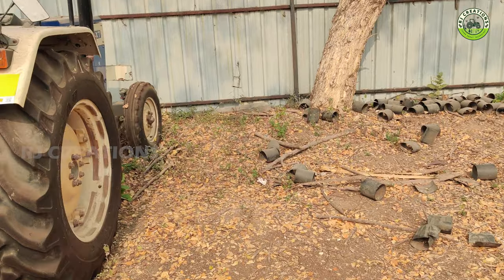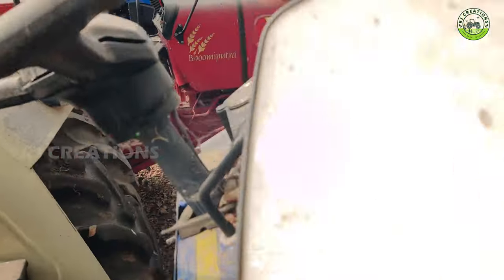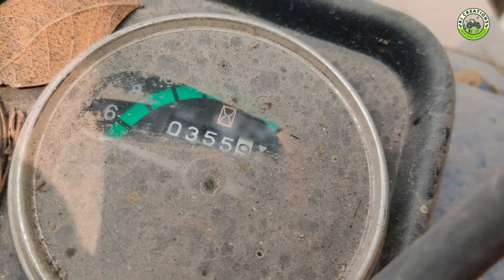We are here at Swaras 735XT 2022 model. 1 meter reading. 35-5 hours in Kevalam.